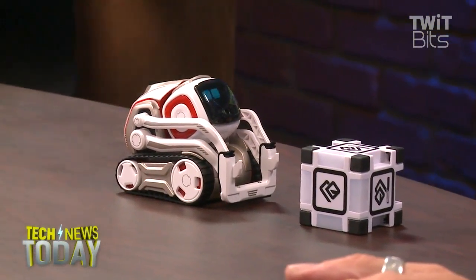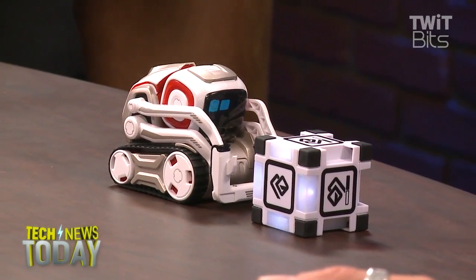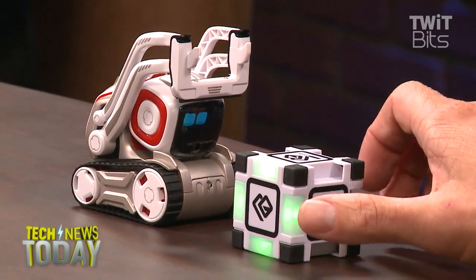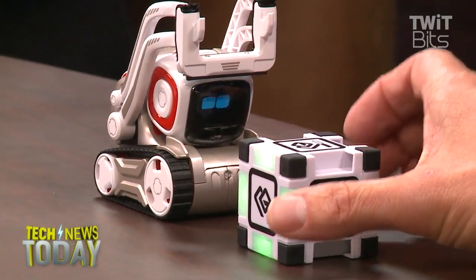How about keep away? So you tempt Cosmo to pounce on a cube, then pull it away before he can. There's your cube — go ahead and pounce on it. He just locked on. He beat you! So he has to lunge for it and then you take it? Okay, fine Cosmo, you're faster than me.